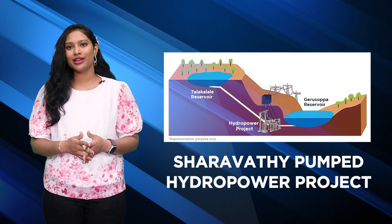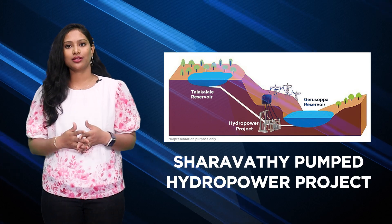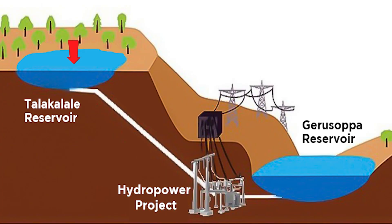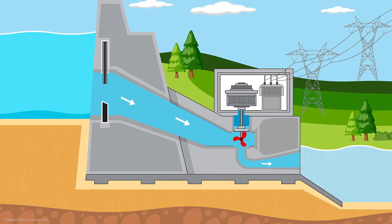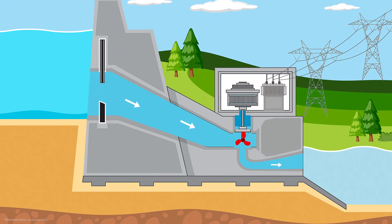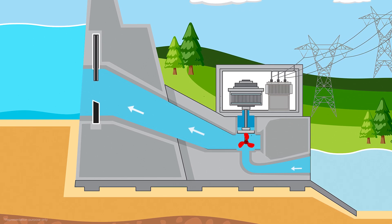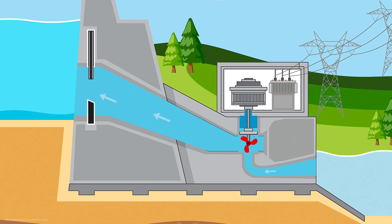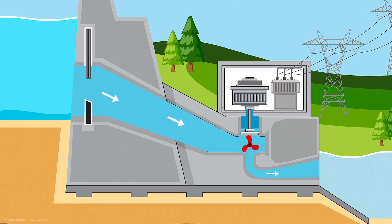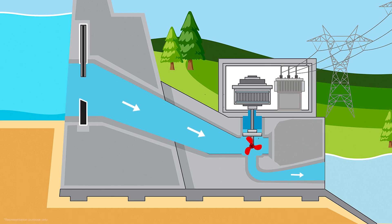Pumped storage hydropower is a special way to store hydroelectric energy using two water reservoirs — one upper reservoir and one lower reservoir — located at different elevations that can generate power as water moves down from one to another, functioning as discharge passing through the motor turbines. It also requires power as it pumps water back into the upper reservoir to recharge. This setup is like having a giant water battery that helps us have electricity whenever it is needed.